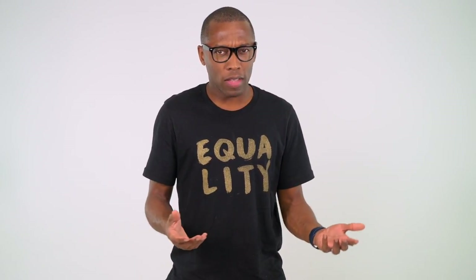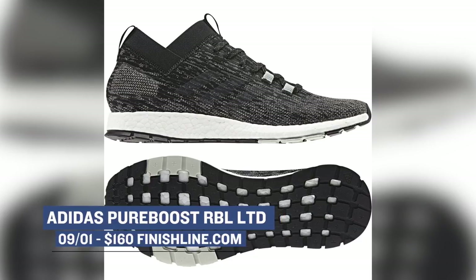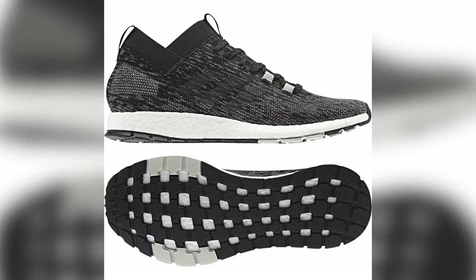Speaking of new silhouettes — or at least new to me — the Adidas Pure Boost RBL, or Rebel, is making an appearance on Saturday. They are branding this as a limited release, which may account for the pricing, but as far as the upper goes, Adidas has switched it up just a bit to give the model a different feel. Those are $160, and if you like Boost, it doesn't get much better than that.